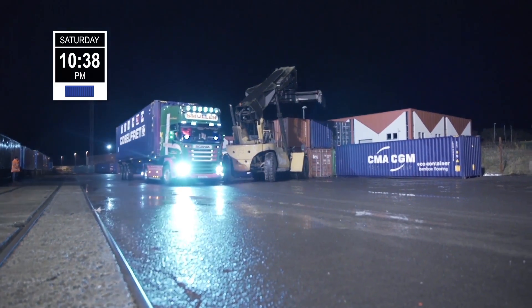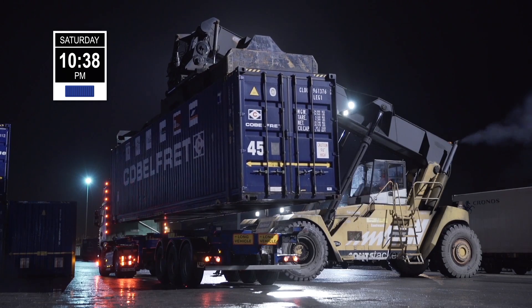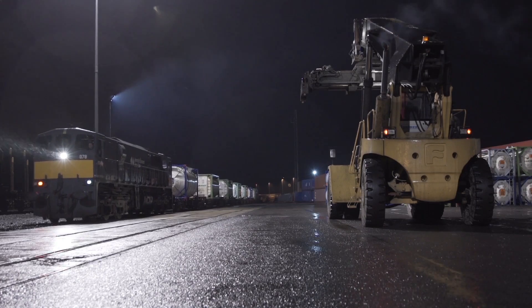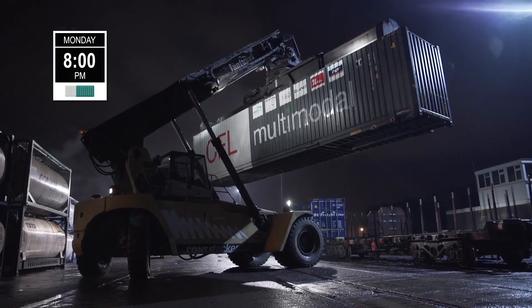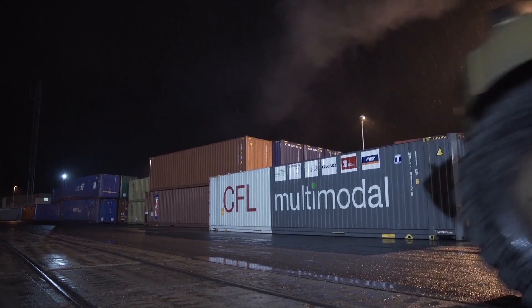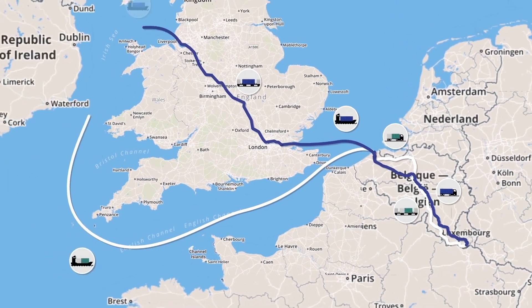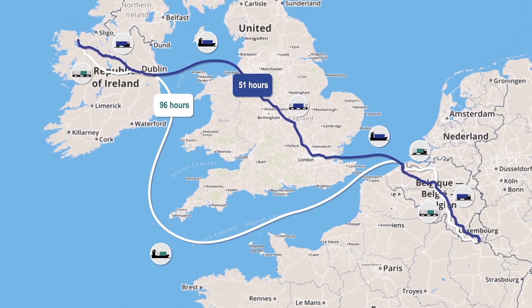IWT currently operates 14 trains per week on this service and carries over 20,000 containers per year, hoping to develop the service further using manufacturing from the west of Ireland to European destinations. On Saturday at 10:38pm, Container 2 by truck reaches its final destination of Ballina, while Container 1 by train does so on Monday at 8pm. After a 51-hour trip, Container 2 arrives at Ballina, while Container 1 needed 96 hours.